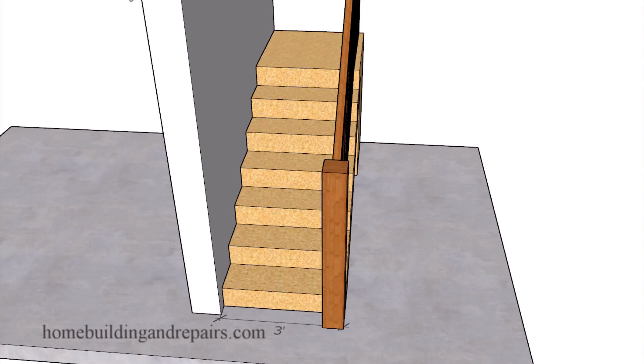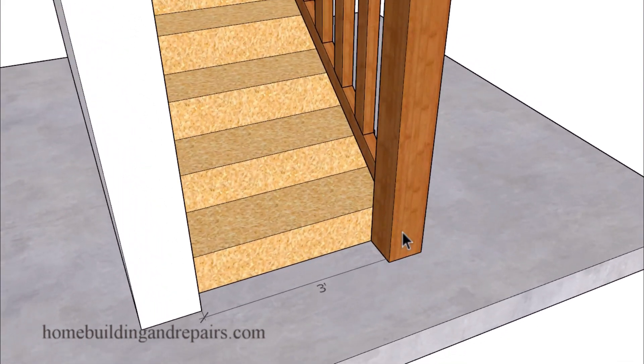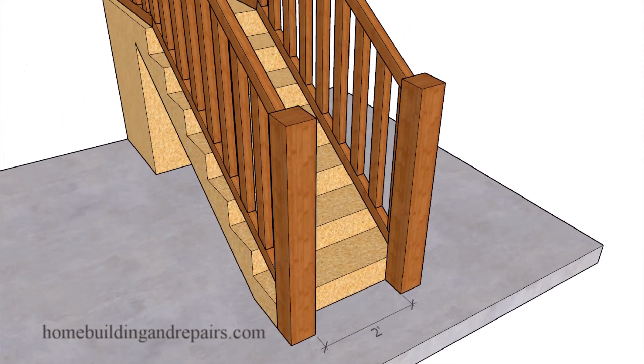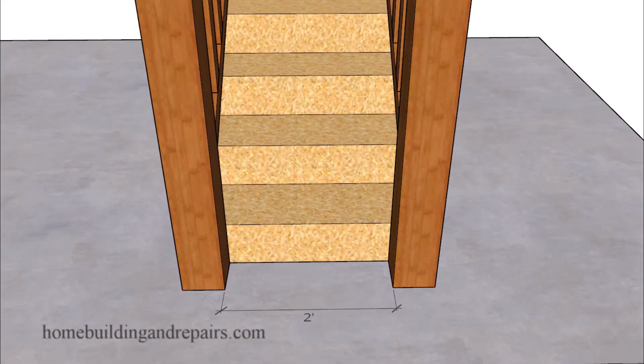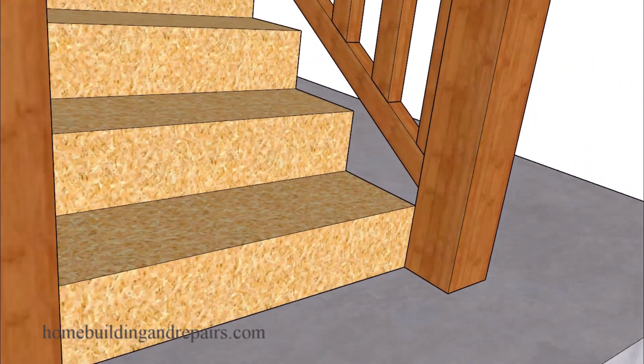If you're going to install a guardrail with a large newel post on one side or both sides of the stairway, then make sure that the width of the stairway will provide you with the minimum clear space building code requirements in your area. This video is also about larger newel posts and how they can create problems for your stairway.